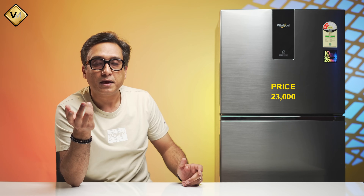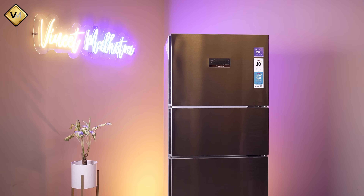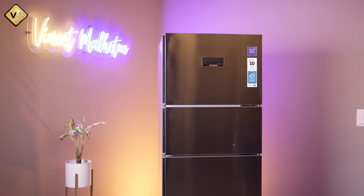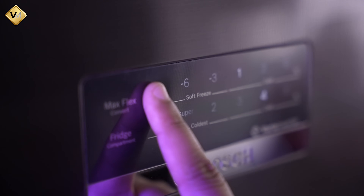But what is the real difference with no external display? I have a very good refrigerator in my own house that has a display outside, and we never use it. Because after setting the temperature once, you never touch it again. I don't even remember when I last looked at the display.